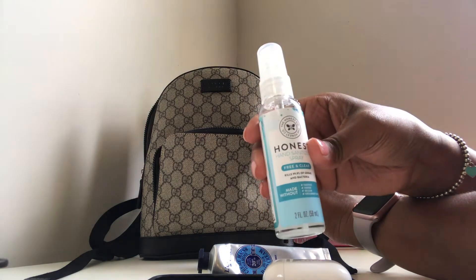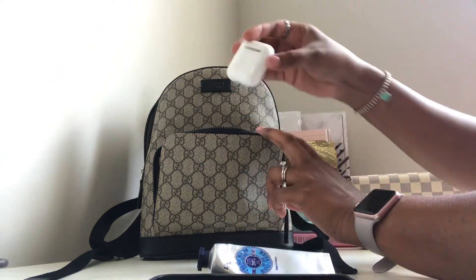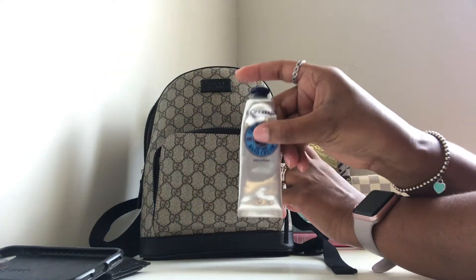I'm going to keep out a few items that I would normally transition to my smaller bag — a card case or wallet, my iPhone, and my hand cream.